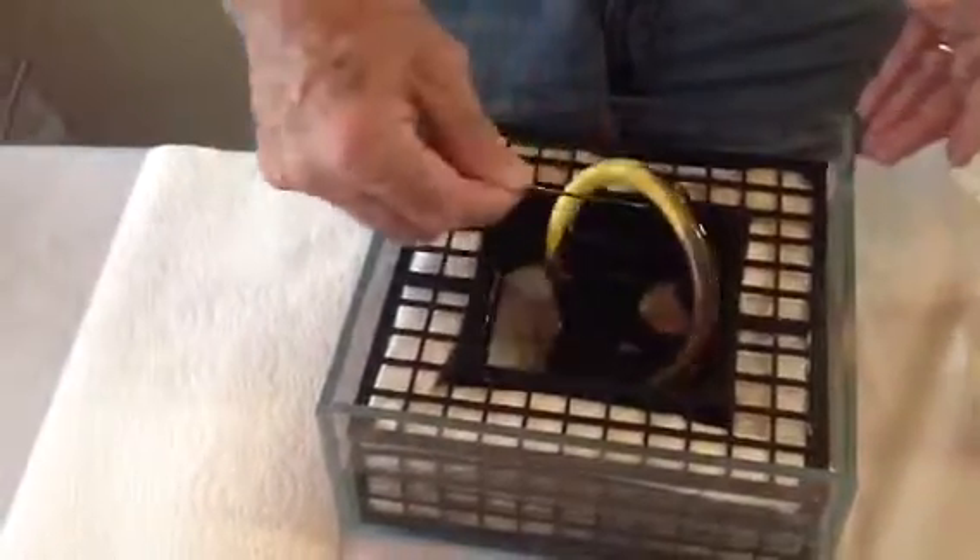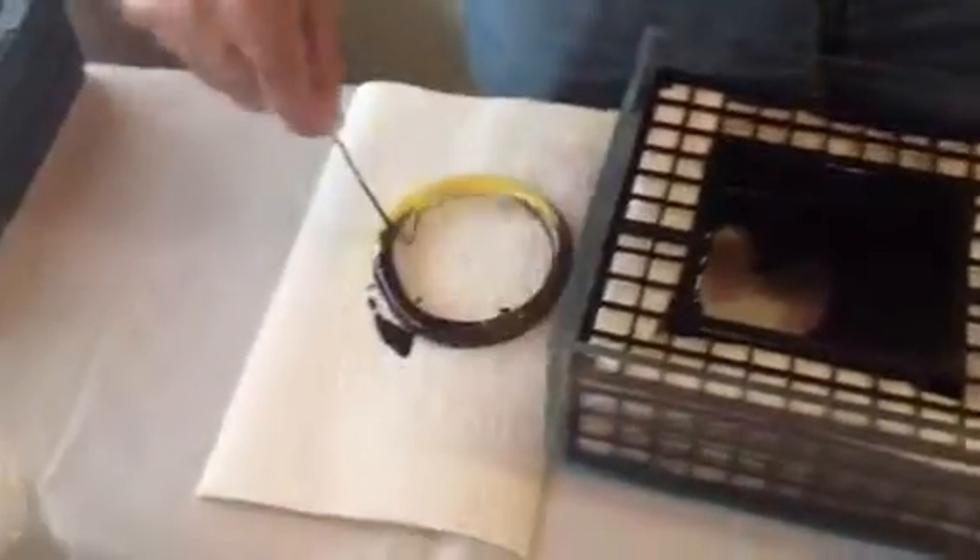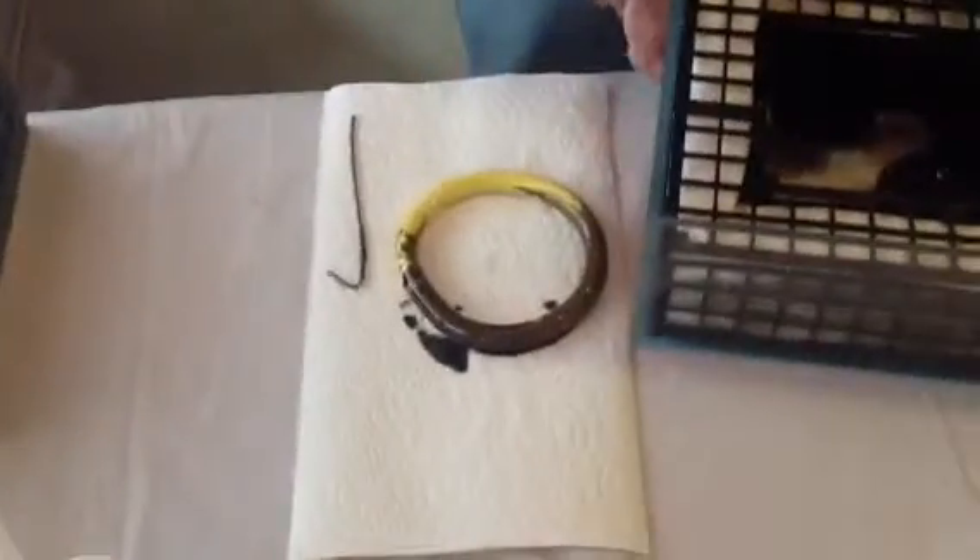Then, booms are extracted after they fail, and you have an oily mess that ends up in a landfill.